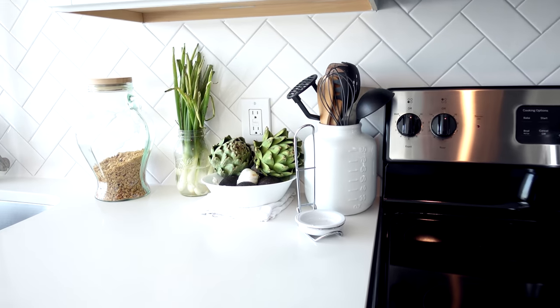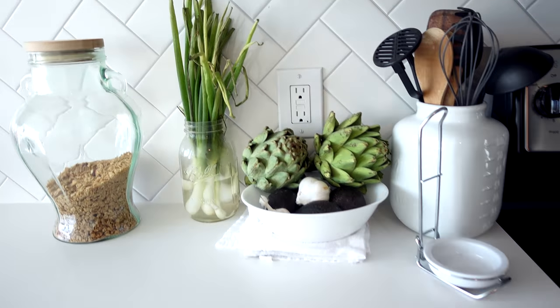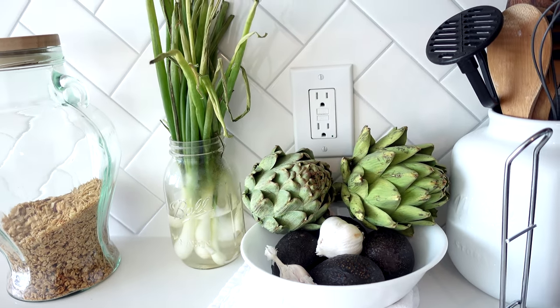Hey everybody, thank you for all the love on the 'what's in my fridge' video. Today let's take a look at what is in my pantry slash cabinet. We don't have an actual pantry so we pretty much just use our cabinets as our pantry.